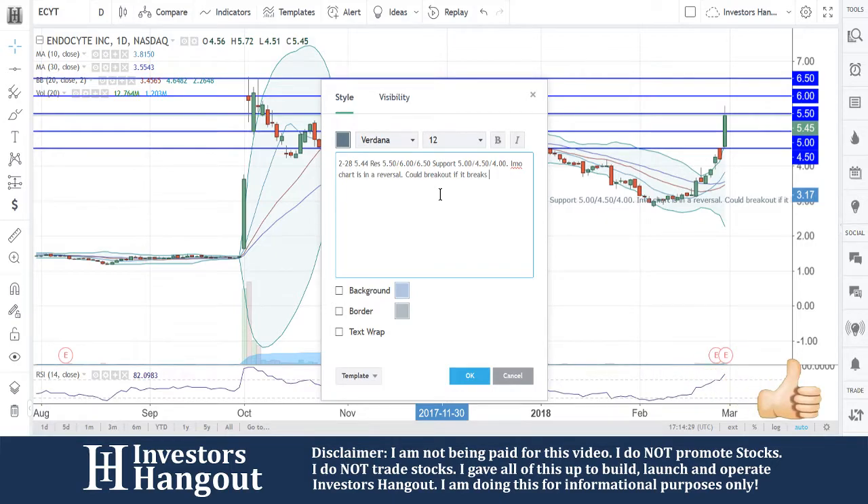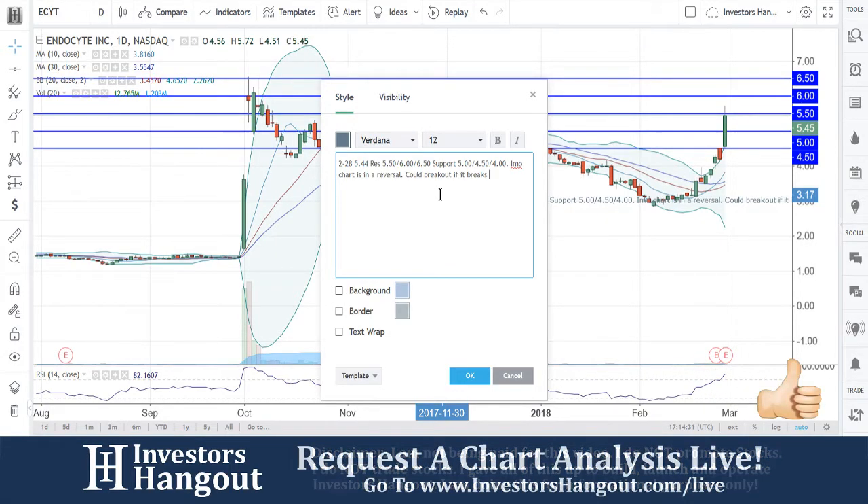My opinion: the chart is in a reversal and could break out if it breaks $6.50.